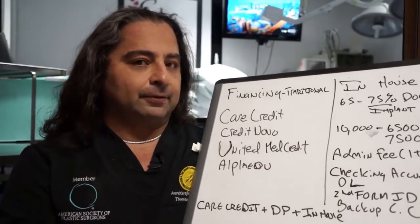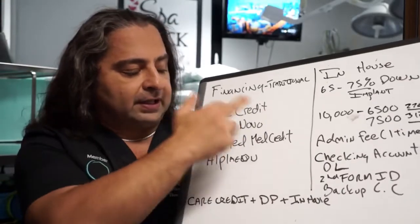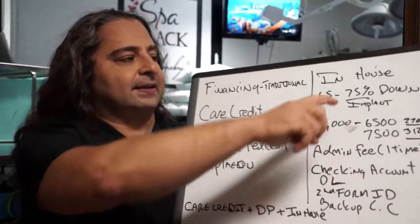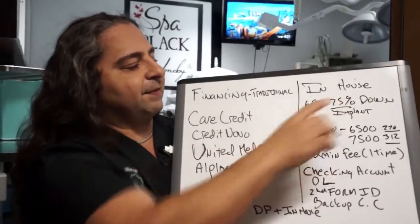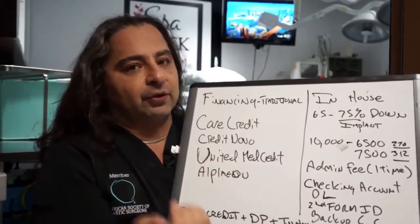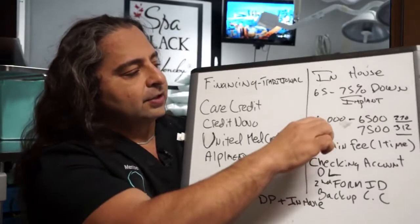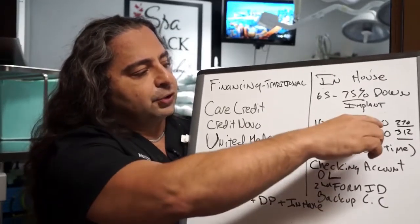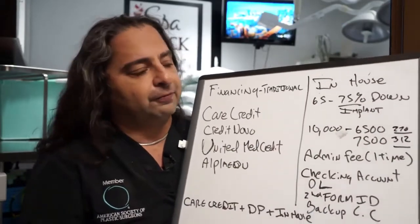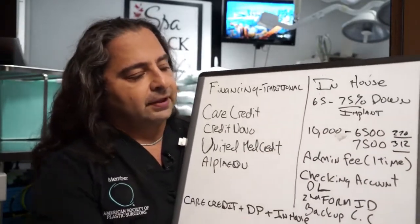How does financing work? Usually a person puts down some kind of down payment and finances the rest in-house. In-house financing is 65 to 75% down — 75% with anything involving an implant, 65% otherwise — with a minimum of $4,000 down for any procedure involving an implant. For example, on a $10,000 surgery, you'd put $6,500 down, making a payment of $270 a month for 24 months, or $7,500 down at $312 a month for 24 months.